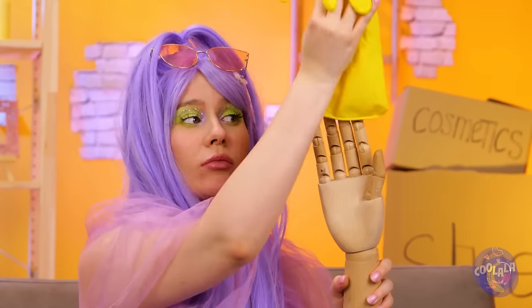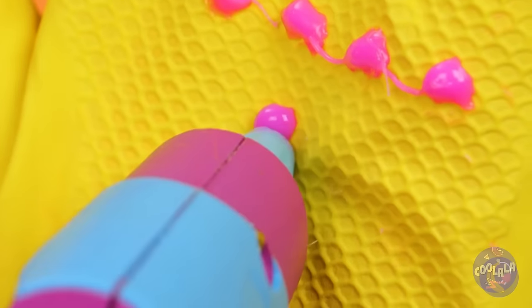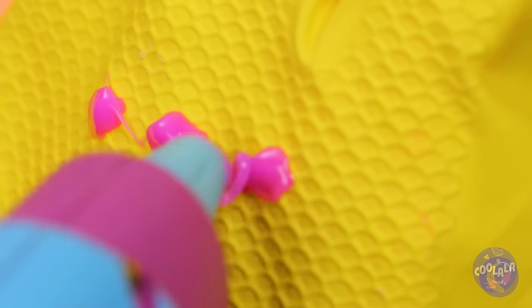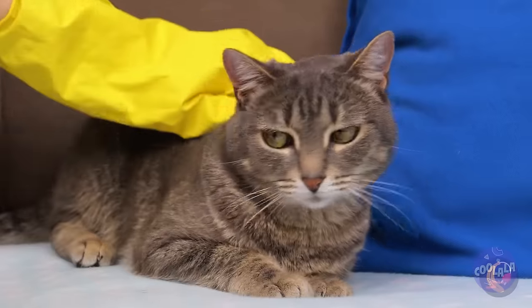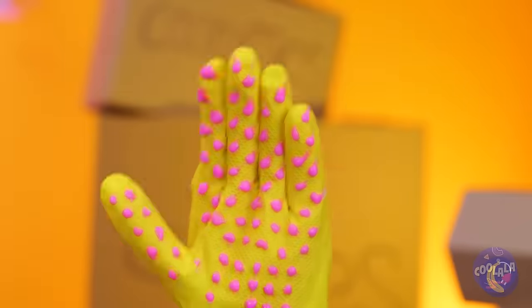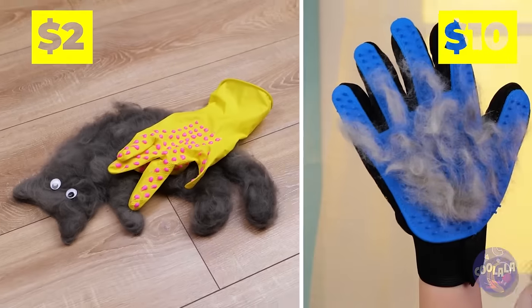We've got the glove, but what about those bristles? Hot glue — just remember to let it dry. The cat liked it, but it didn't really do anything. The toy cat can keep this.